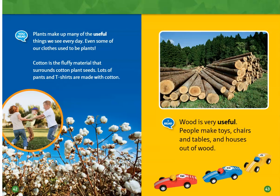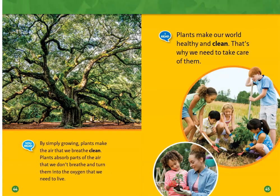Many tasty cakes are made of wheat. Wheat and corn are both types of grasses. Plants make up many of the useful things we see every day. Even some of our clothes used to be plants — cotton is the fluffy material that surrounds cotton plant seeds, and lots of pants and t-shirts are made of cotton. Wood is very useful too; people make toys, chairs, tables, and houses out of wood.